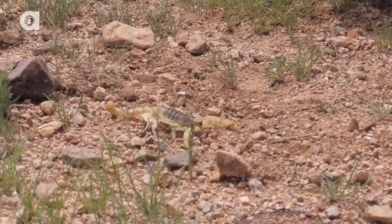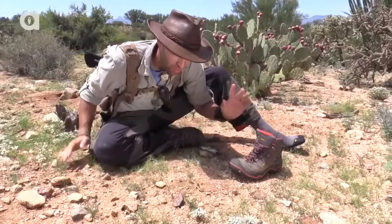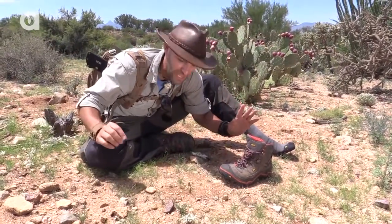Look at that. That is the giant desert hairy scorpion — the largest scorpion species that lives out here in the Sonoran Desert.